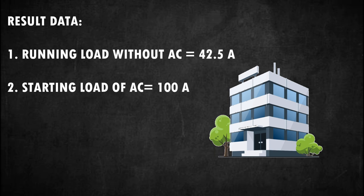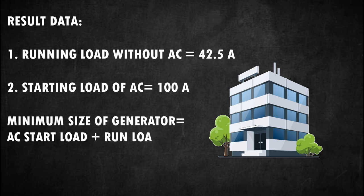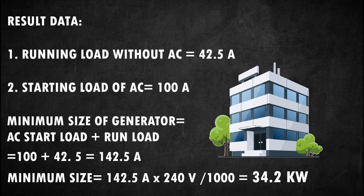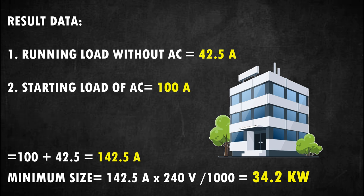For the AC starting load of 100 amperes, this represents the maximum inrush load. Although there are ways to lessen the starting load, we keep it at 100 amperes. The minimum size is equal to start load plus running loads: 100 + 42.5 = 142.5 amperes. Our minimum generator size shall be 142.5 A × 240 V ÷ 1000 = 34.2 kilowatts. Running load: 42.5 A; starting load: 100 A; minimum size: 142.5 A. The minimum size of the generator shall not be less than 34.2 kilowatts.